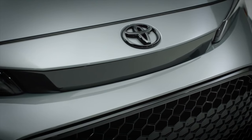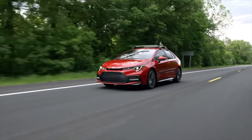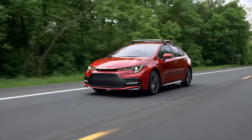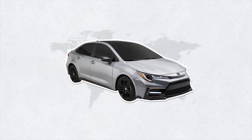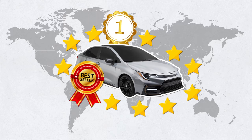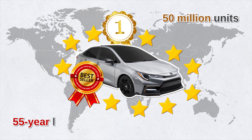Right now the Toyota Corolla is in its 12th generation, built on Toyota's New Global Architecture platform. This current generation saw the first Corolla hybrid. The Toyota Corolla is the number one best-selling car in the world to date — some 50 million units have been sold globally over its 55-year lifespan.